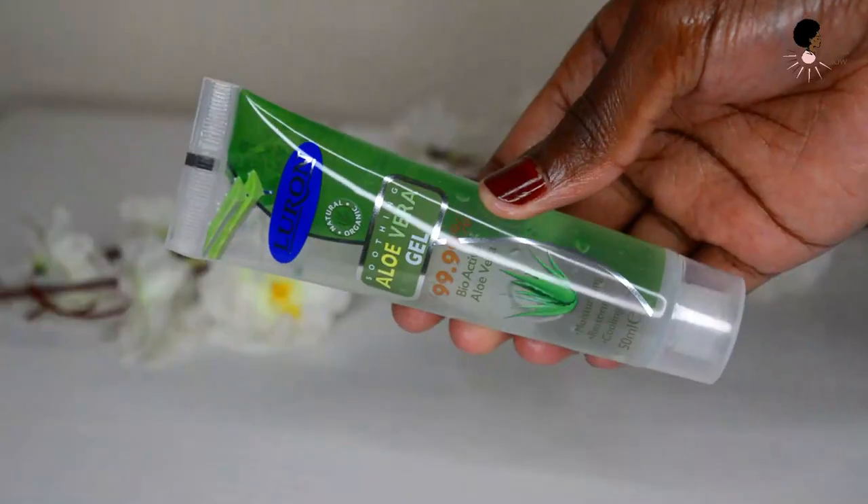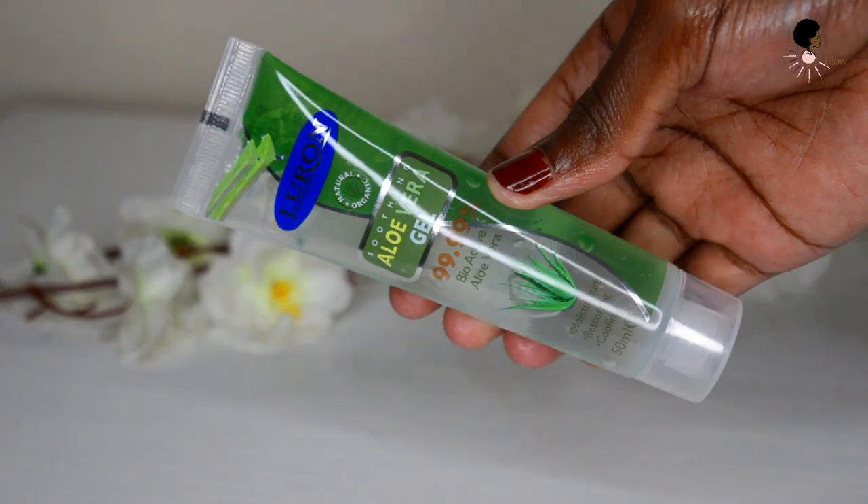Aloe vera gel is my next summer must-have. I love how cooling and soothing it is — it's amazing to use after coming home from a long hot day, especially after being out in the sun. I use it all over my face after cleansing and toning. I mostly use it in the morning as an eye gel, but when it gets really hot I use it all over my face in the evening. It has great anti-inflammatory properties — I even used it after a bee sting and it really worked.